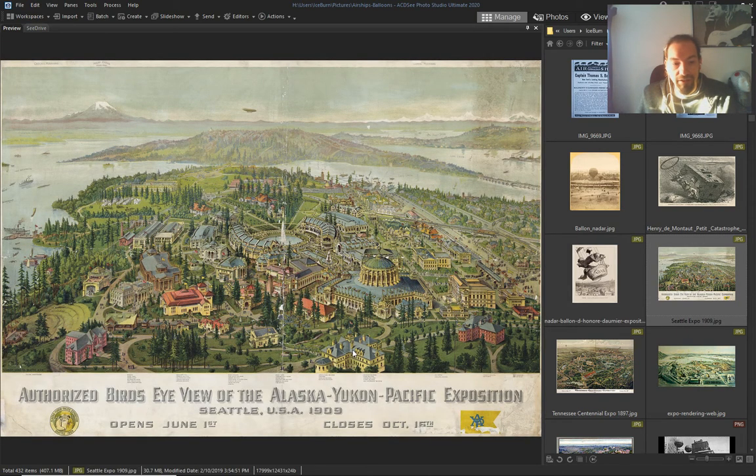Look — World's Fair in Alaska. You can see an airship in the sky — probably only one visible, but there were probably more. Those vanilla skies...